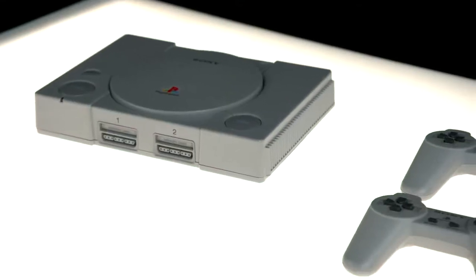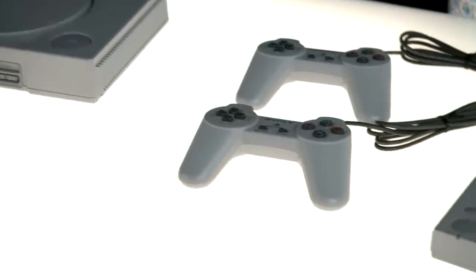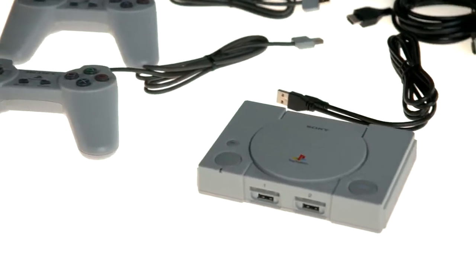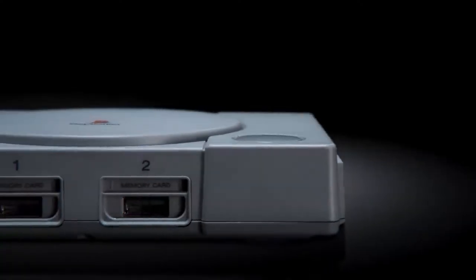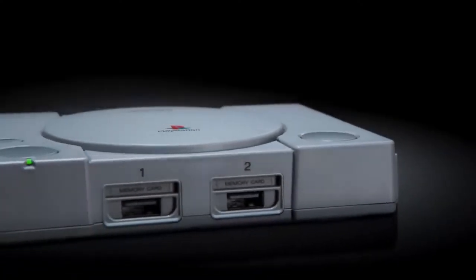As you can see, this unit reproduces the PlayStation's legendary look and feel, but in a much, much smaller form factor. In fact, PlayStation Classic is approximately 45% smaller than the original.